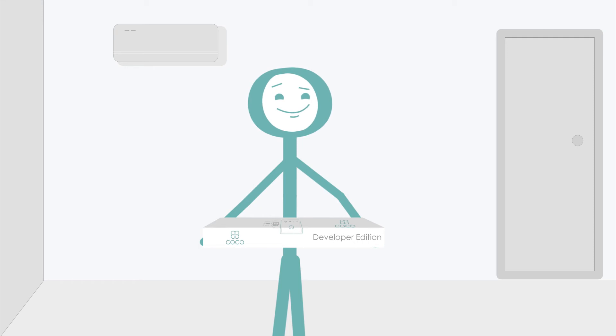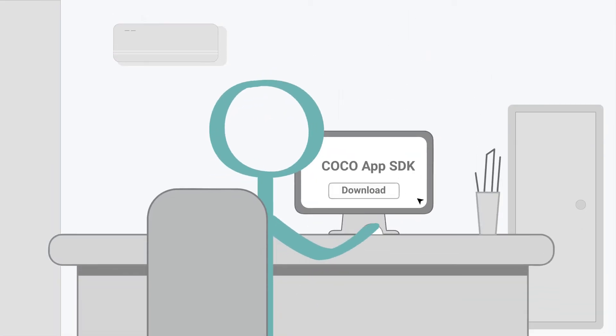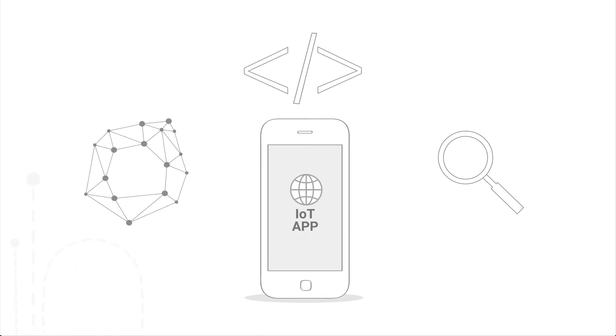You can start out by getting our Coco developer edition. Then download the free Coco app SDK along with example apps and boilerplate code. Develop, test and build your own IoT apps for private networks.